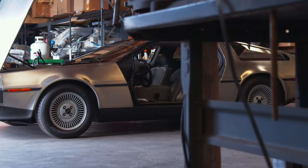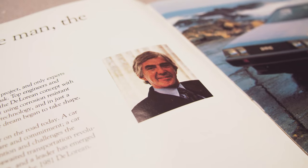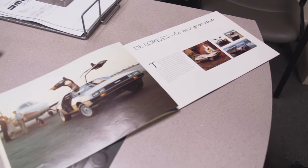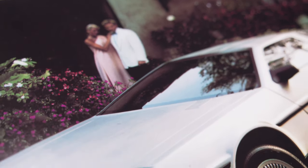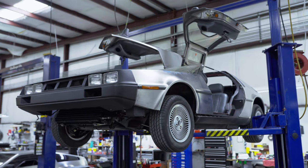There aren't that many cars that had the legacy that the DeLorean did. John Zachary DeLorean was working for General Motors, who worked his way up to become the youngest division general manager at the age of 40. Eventually he said, I'm done with this corporate culture — not just General Motors, but the American automotive industry in general.